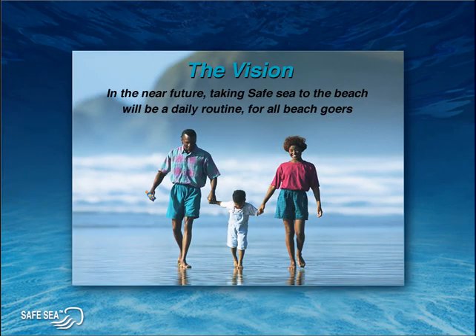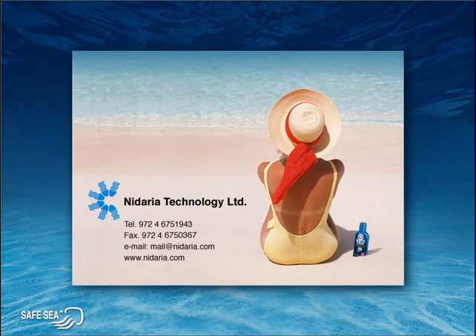In the near future, taking Safe Sea to the beach will be a daily routine for all beach goers.